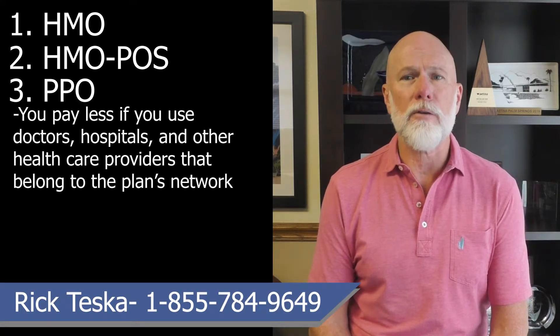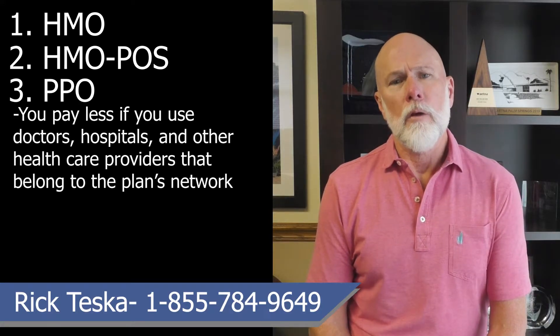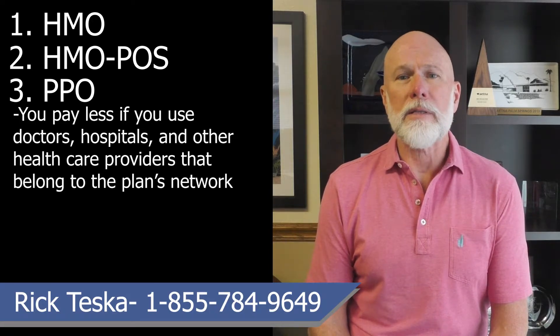Another MA plan, and probably the most common, is a PPO, or Preferred Provider Organization MA plan. With these plans, you pay less if you use doctors, hospitals, and other healthcare providers that belong to the plan's network. When you receive care outside of the network, you will pay more, but still have some coverage.